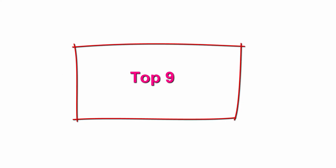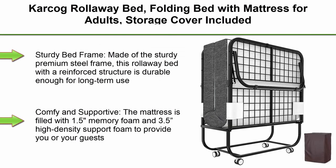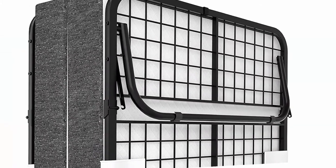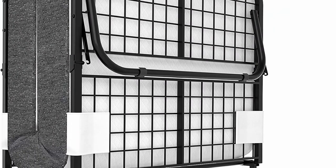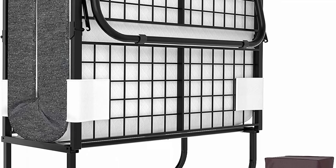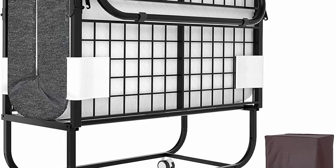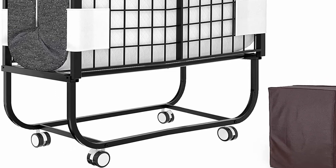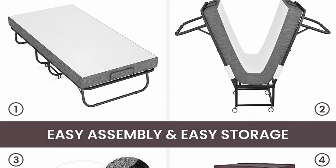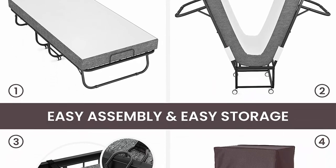Top 9: Carcad rollaway bed, folding bed with mattress for adults, storage cover included, cot size extra guest bed. Foldable bed with memory foam mattress and sturdy metal frame on wheels. 75 inches x 31 inches. Sturdy bed frame: made of sturdy premium steel with a reinforced structure, durable enough for long-term use, offering ample stability and support. Bonus: it comes with a folding bed cover that protects your bed from dust when folded up for storage.